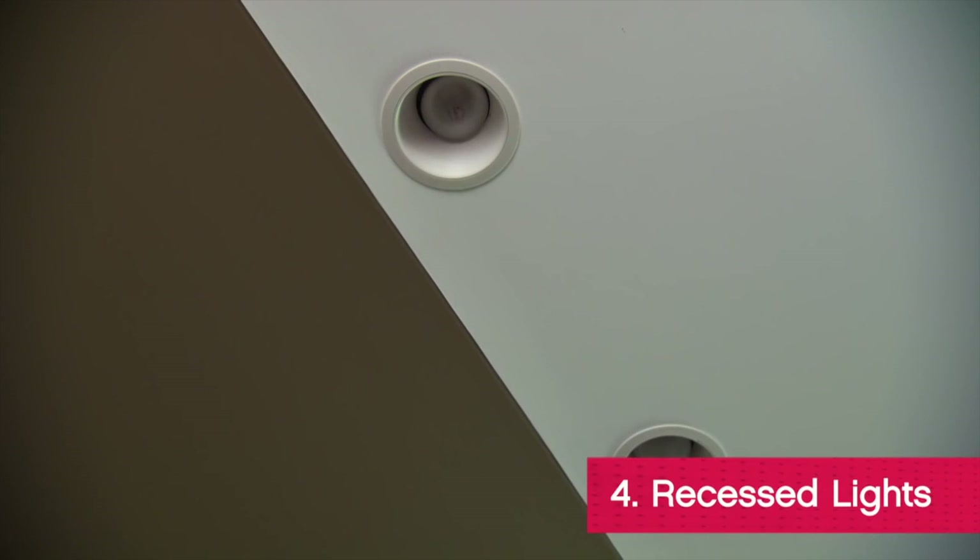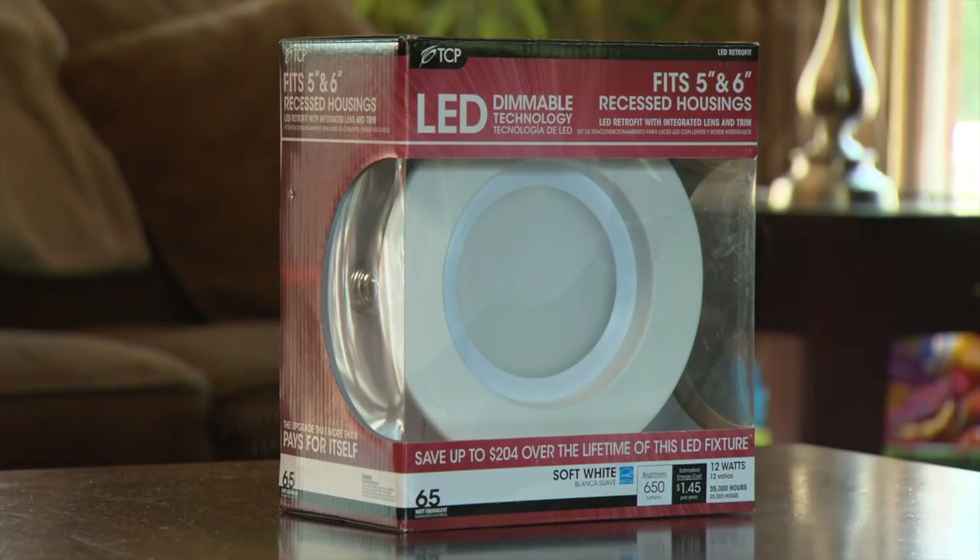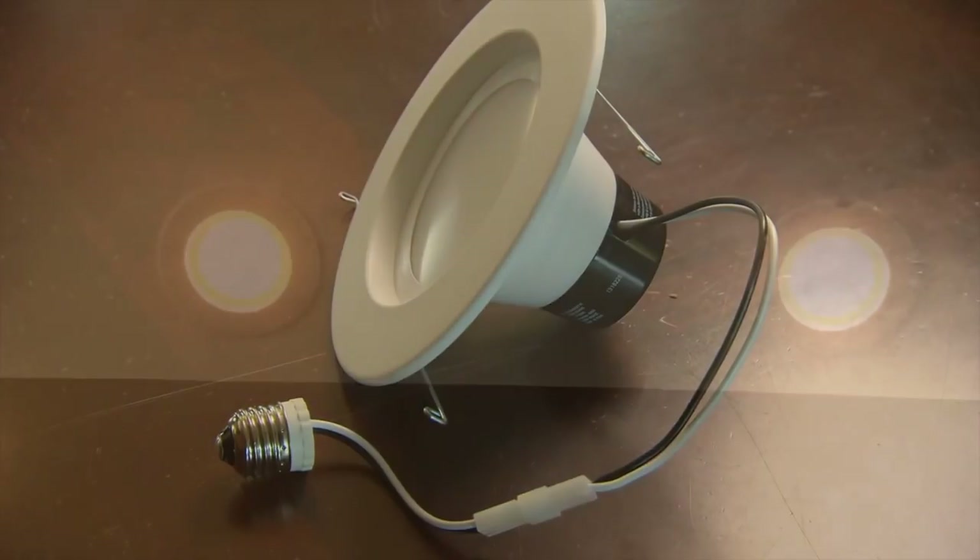The bare bulbs and can lights can look pretty unattractive and they never seem to sit perfectly on center. LED retrofit kits are super simple to install and will look so much better with your decor.